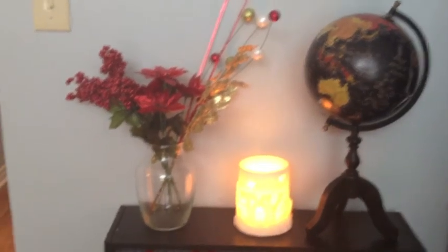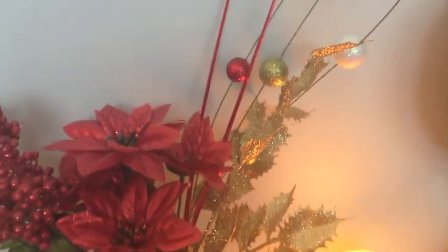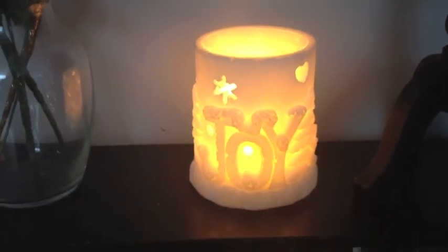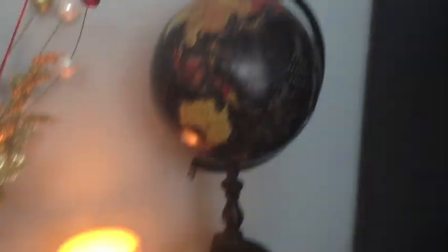Over here I have some festive flowers — they're fake, just red flowers with little berries, gold sparkle leaves, and ball things. Then I have this wax warmer I got from Wheaton's; it says 'joy', it glows, and I have a cake batter scent inside. Next to that bookshelf I have this little snowman decoration with three snowmen sitting on top of each other — it's really cute.